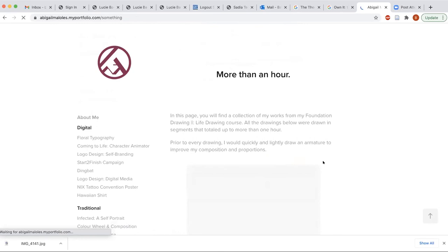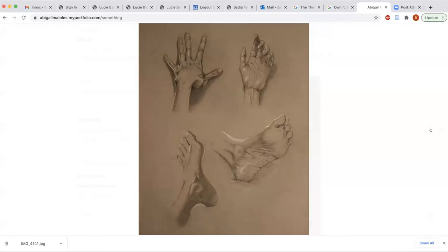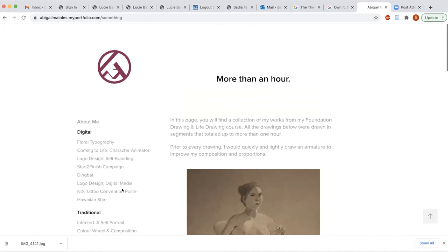We still do life drawing online, as well as painting and mixed media. Our teachers have created nice workstations and demonstrate techniques through videos. We also have life models joining us online, so all of these studio activities continue in the online environment.